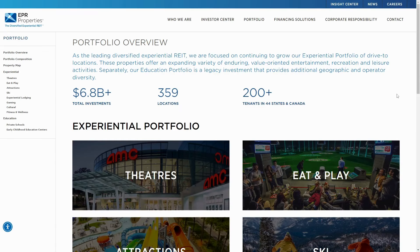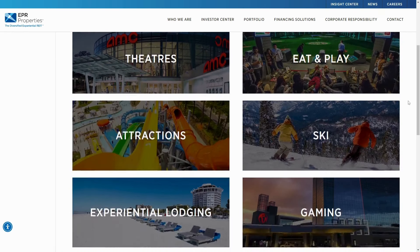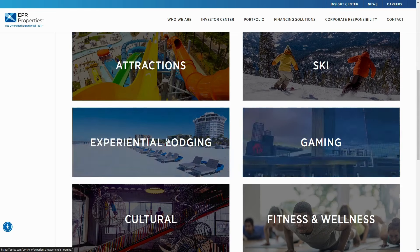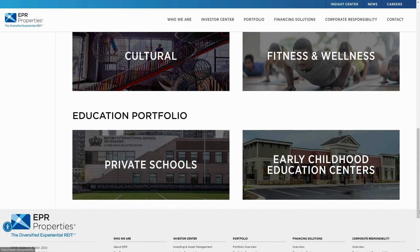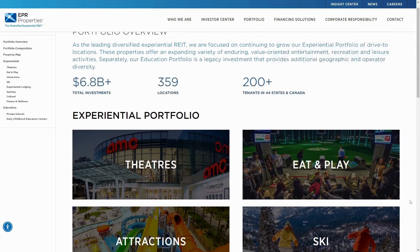Now we're in EPR's portfolio overview. They have almost $7 billion in total investments, 359 locations, 200-plus tenants in 44 states and Canada. Here are some of the things they own: theaters, attractions like water parks, ski resorts, Topgolf, gaming — which I believe refers to casinos — experiential lodging, which would be nicer resorts and off-the-beaten-path experiences, not your normal motel or hotel. Cultural fitness and wellness, and then private schools and early education centers, which I did not know about. Private schools is a big one — you'd get a tenant for a long time, but it would be hard to fill that space if a school closed.